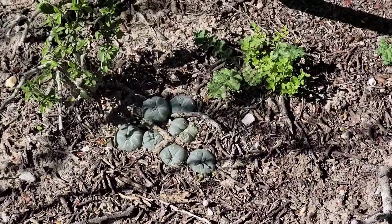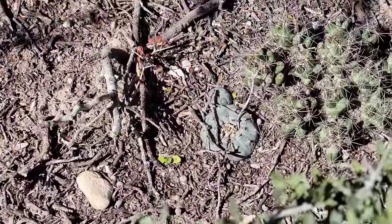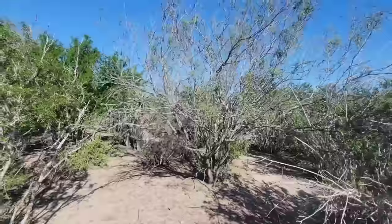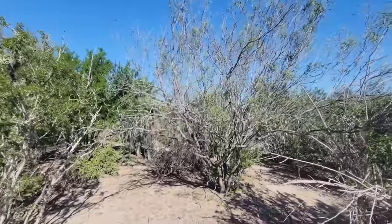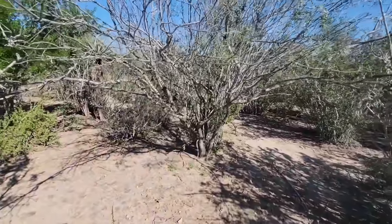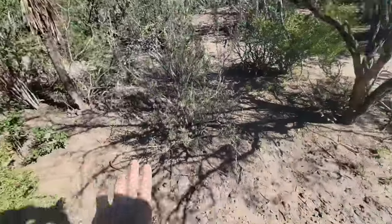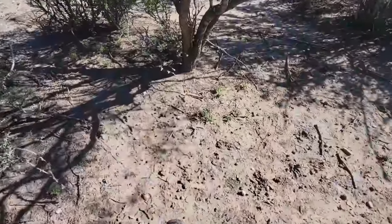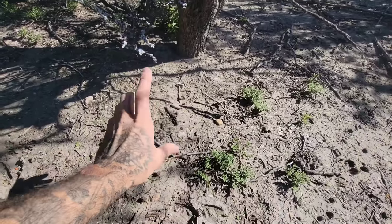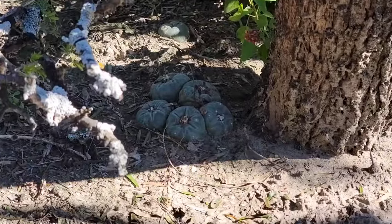Nice little clump of peyote - can't tell if it's one that got cut and re-sprouted or just a bunch of seedlings. You can hear the grackles going nuts. Not a shred of buffelgrass to be seen anywhere. There's a mesquite - you can see how dwarfed it's growing because of the summer heat. Beautiful yucca too, but this clay soil is what makes everything - calcareous-based soil weathered out of limestone.